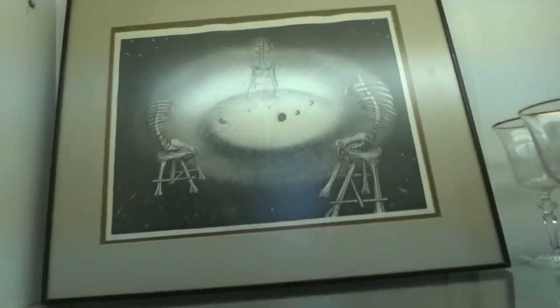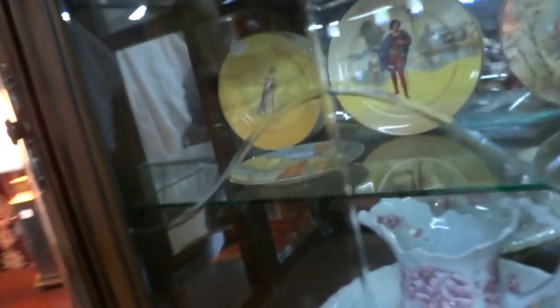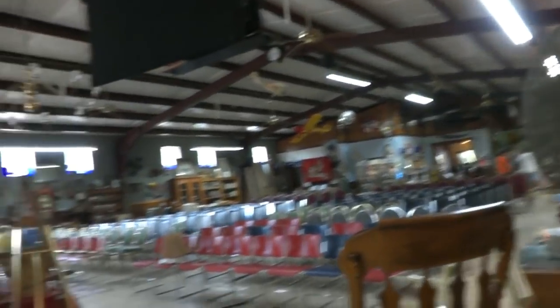We've got some Royal Doulton plates and etched crystal and more Royal Doulton plates. And here's something for your New Age lovers — some lusterware, more porcelain, and portrait plates. Back in here is a beautiful china cabinet — just a big old piece. More Royal Doulton plates.